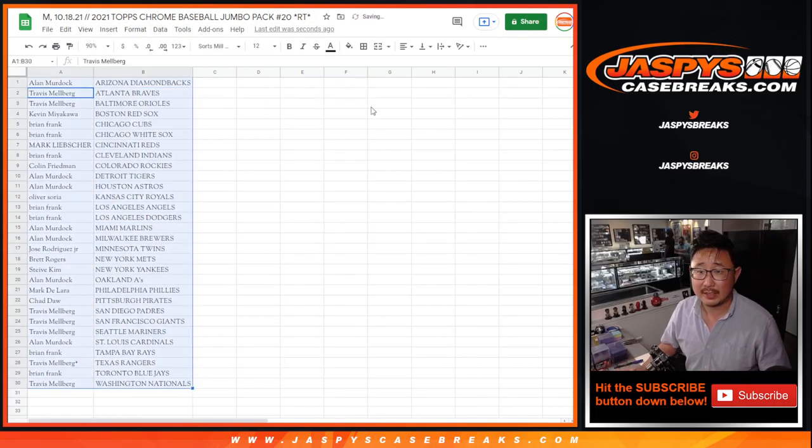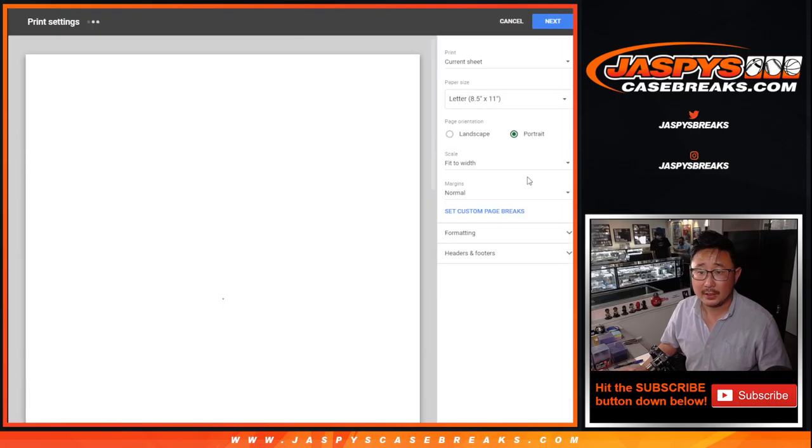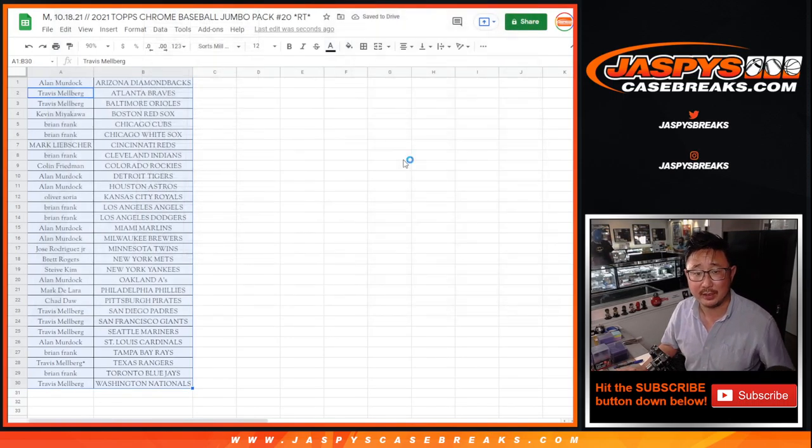Let's sort by column B by team. And let's print and rip. No trade windows. Let's just get right to it so we can see who's going to win those spots.